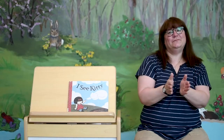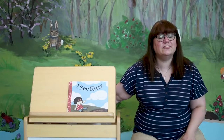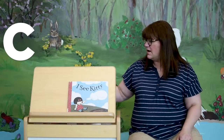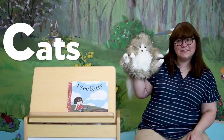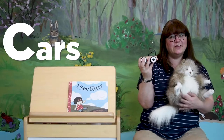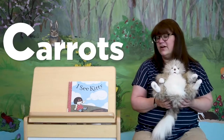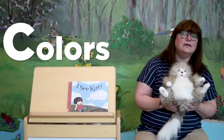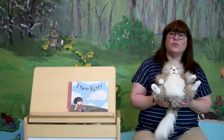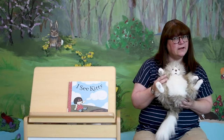Good morning, friends! Today we're going to talk about things that start with the letter C. What kinds of things start with the letter C? Cats start with the letter C. Cars start with the letter C. Lots of words start with the letter C, including carrots, colors, cows, clouds. After baby time is over, you should go around your house and see what you can find that starts with the letter C.